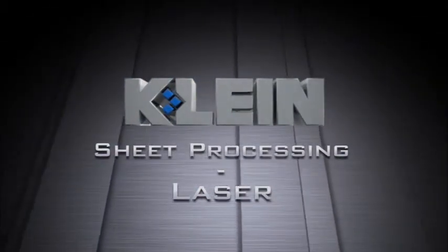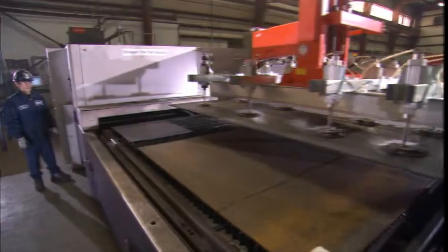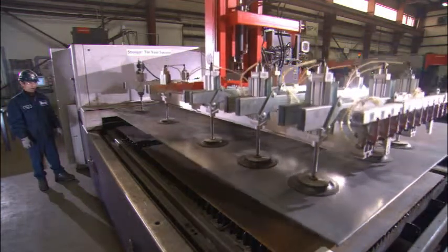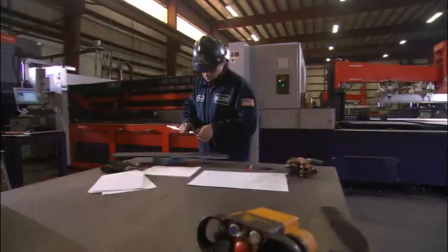KleinSteel's CNC laser system creates tight tolerances with minimal distortion, resulting in an accurate quality fit and function for your job. The finish quality is so exacting there's no secondary finishing required.